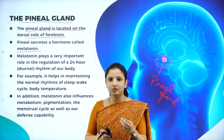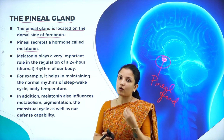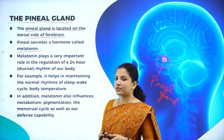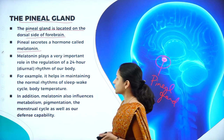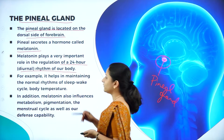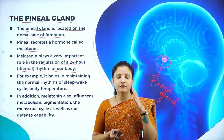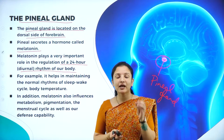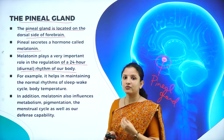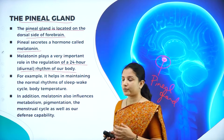Melatonin has something to do with the skin, but more importantly, melatonin plays a very important role in regulation of the 24-hour diurnal rhythm of the body. We are diurnals because we have 12 hours of work and rest, that is we have a day and night cycle. That 24-hour diurnal regulation is maintained by melatonin, which is secreted by the pineal gland.